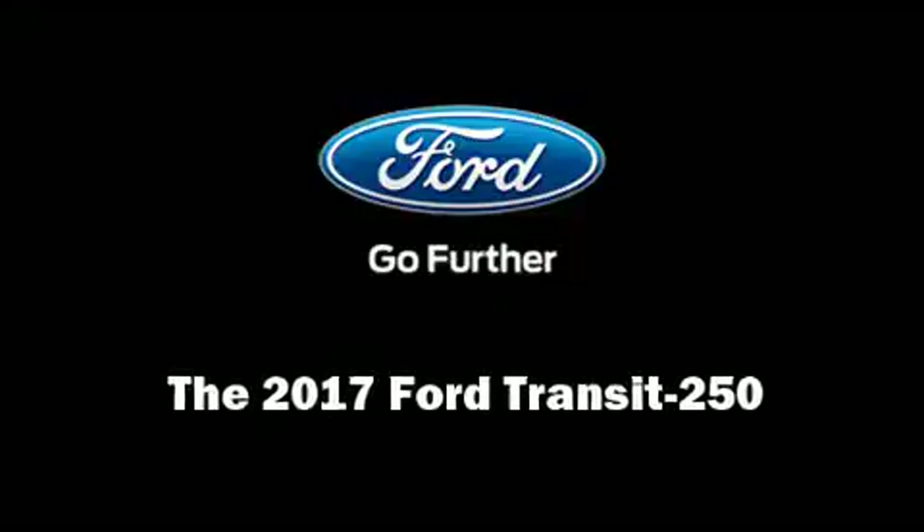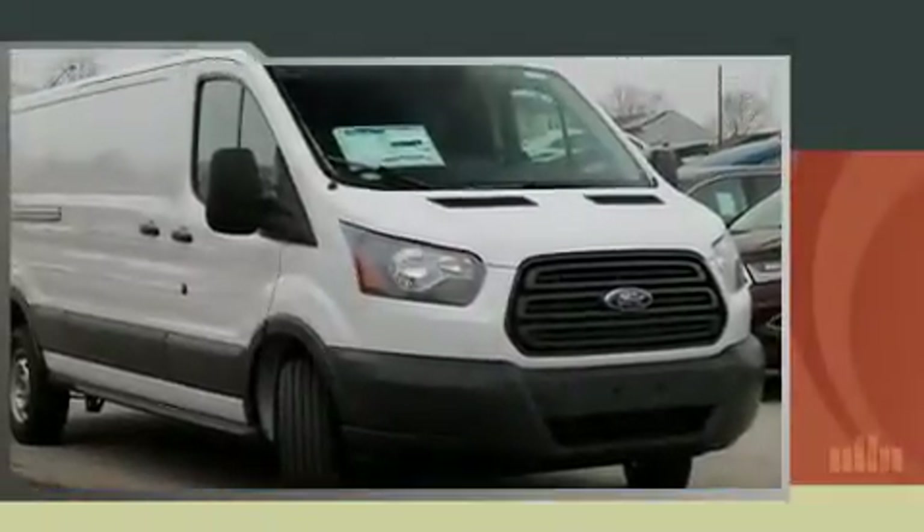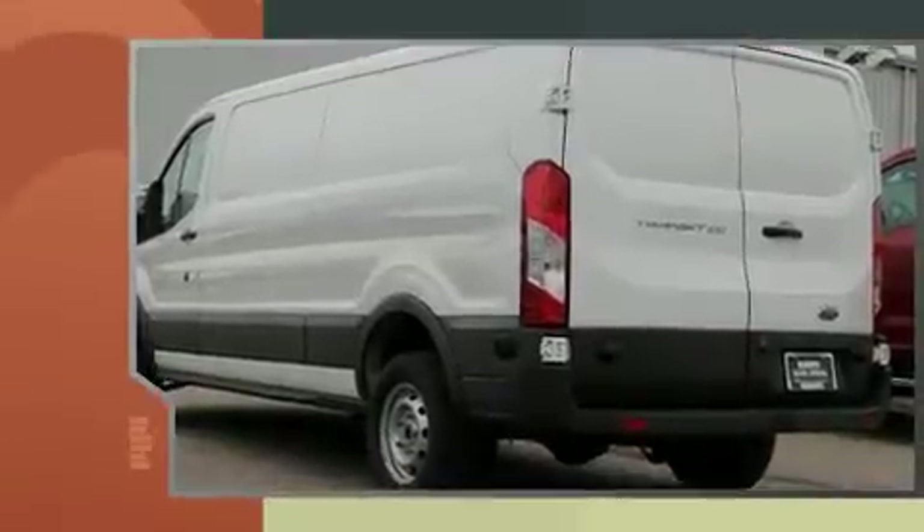Discerning drivers will appreciate the 2017 Ford Transit 250. It features an automatic transmission, rear-wheel drive, and a refined six-cylinder engine.